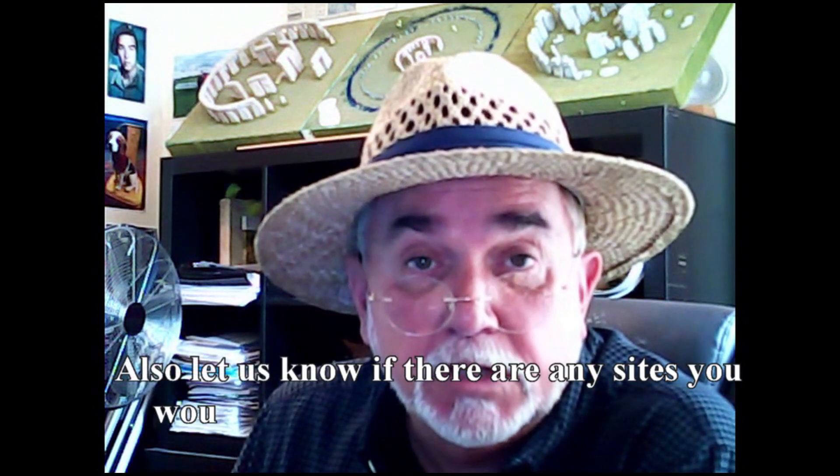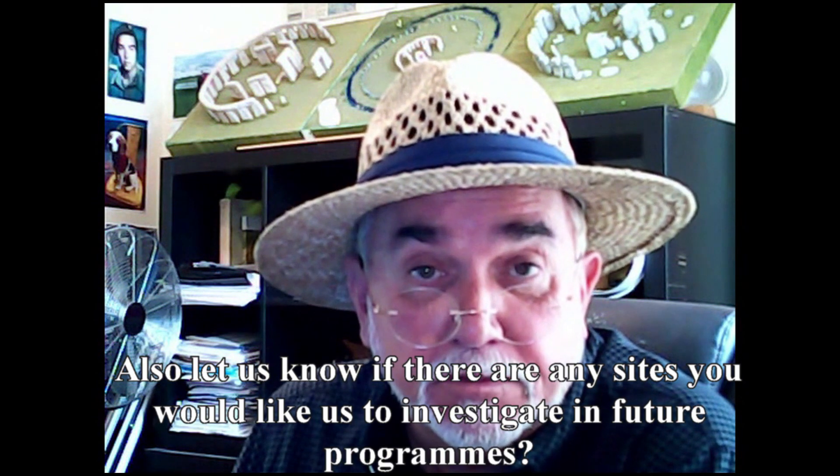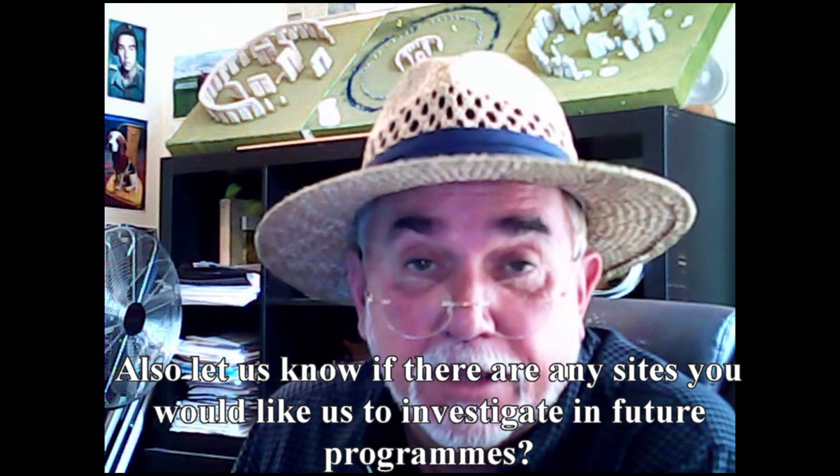Well, that's all we've got time for this week. Tune in next week for another edition of Langdon Investigates, where we look at another ancient site. Until then, subscribe below to make sure you're informed when new videos come on the channel. Thank you for watching.